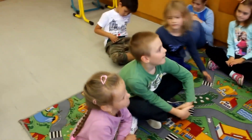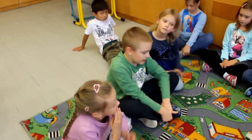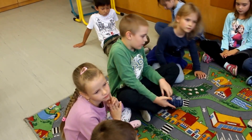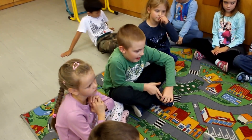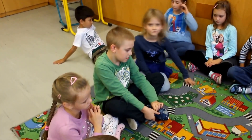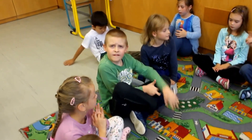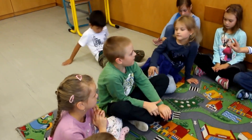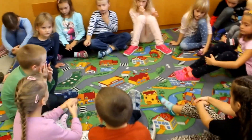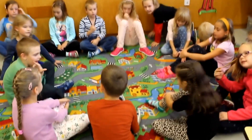Now your turn. First start with 'it's greater.' It's greater than 8. And smaller than 10. What number is it? Everybody answer. It's number... Very good.